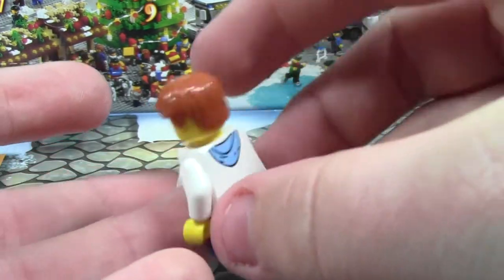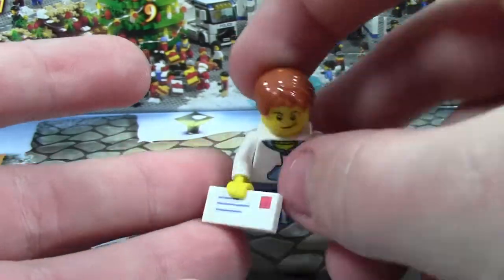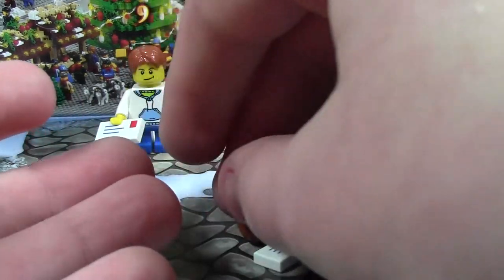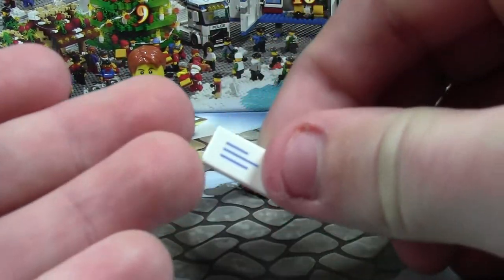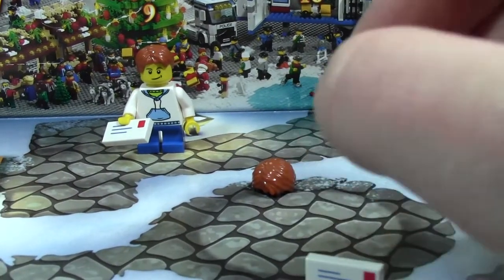So this is a cool figure — there's printing on both sides. This is a very common torso, so not too much of it. We also got extra pieces: an extra hair piece and an extra letter to Santa piece. Either way, very cool and I'm not complaining.